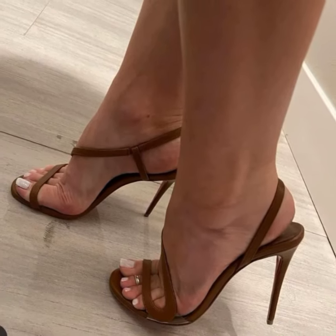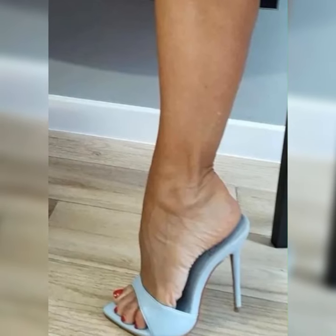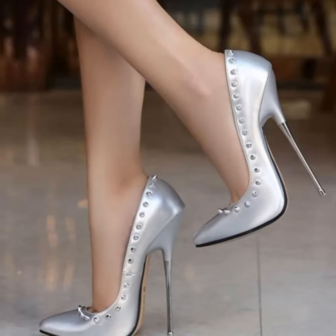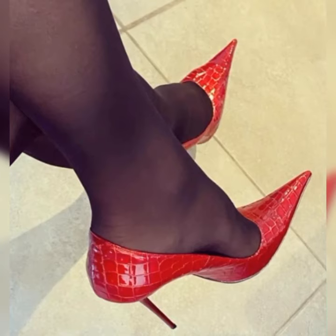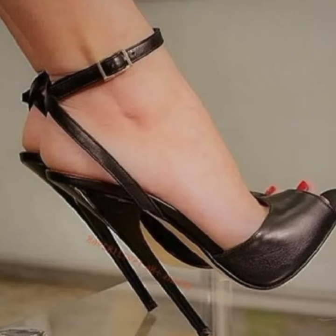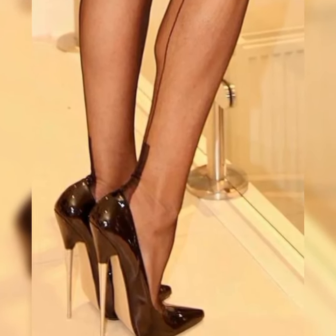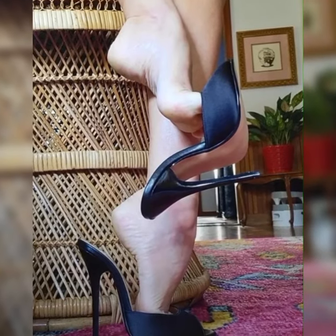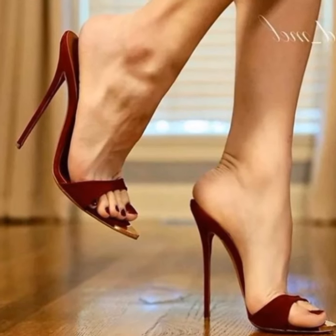You can also find brogues in black, tan, and even bold colors like red or navy blue. The color you choose depends on your personal style and how you want to incorporate them into your outfits. One of the defining features of brogues is the distinctive pattern on the upper part of the shoe — they usually have a perforated or broguing detailing, which adds a touch of elegance and gives them a unique look.